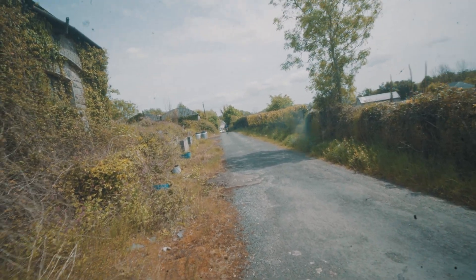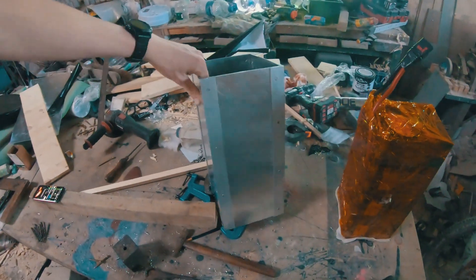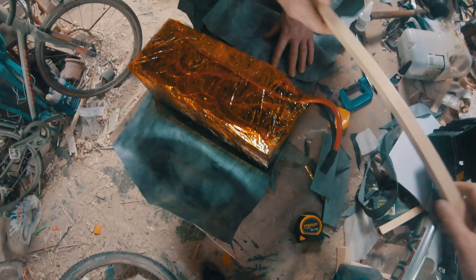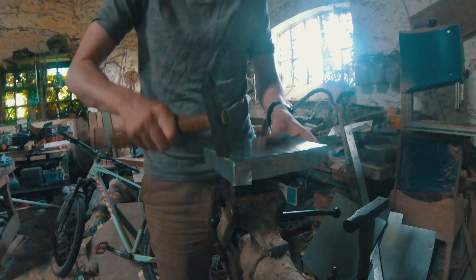Sadly, moments after recording that, the motor controller completely stopped working. I have no idea what caused it and had no way of fixing it, so I was forced to buy a brand new controller. While waiting for the new controller to arrive I started working on the battery enclosures. I was initially going to make aluminum housings but found there wasn't enough space in the frame, so I ended up wrapping the batteries in car tire rubber and sealing them with super glue.